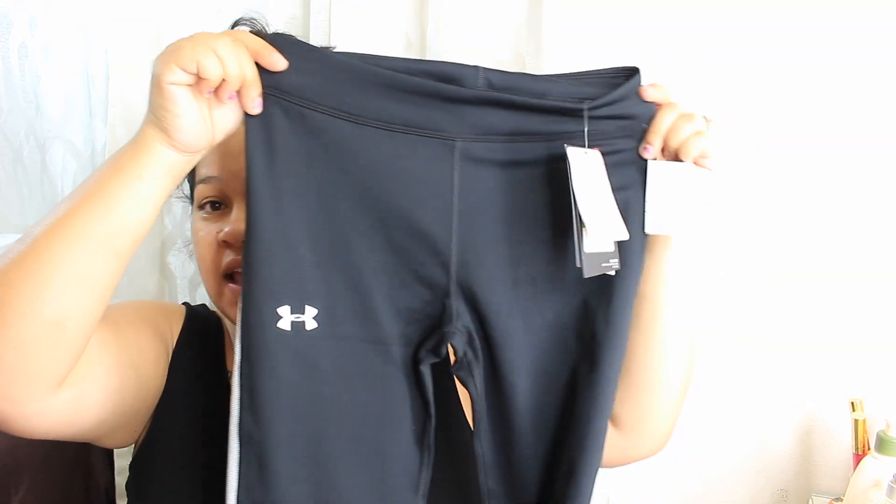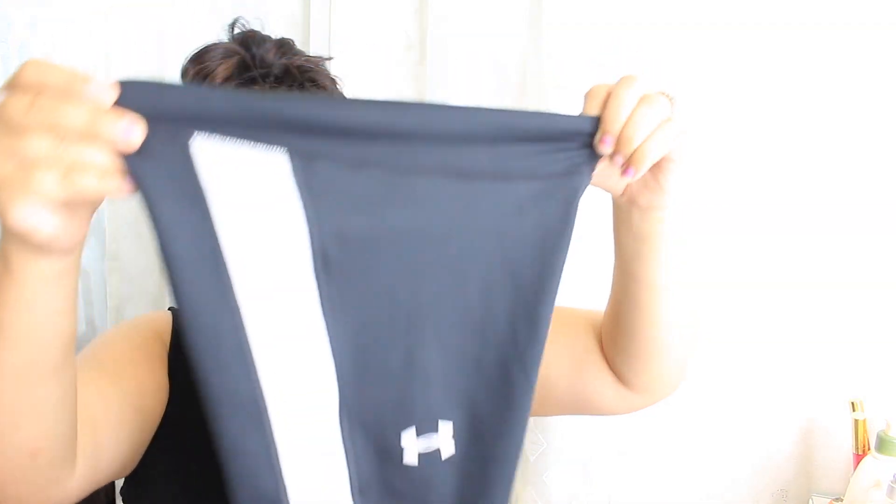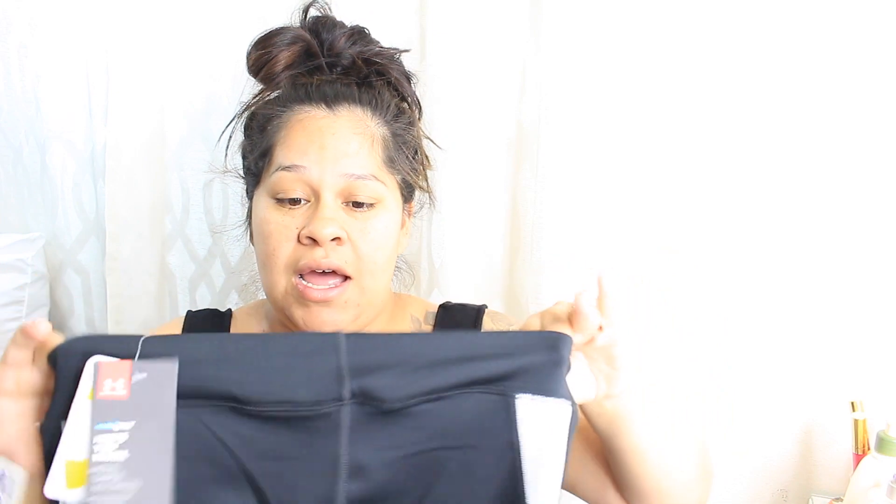Moving on to clothing items — the next thing I got was for my daughter as well. Tomorrow she has Jogathon and she's been wanting some workout pants. They hardly have her size since she's growing, but I did find these Under Armour workout pants. They're black with the logo and black and white stripes on the side — really cute. The elastic looks a little small so she'll have to try them on. These are $14.99, compared to $31.99.